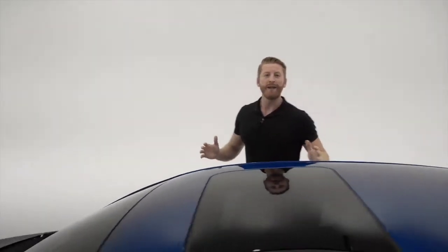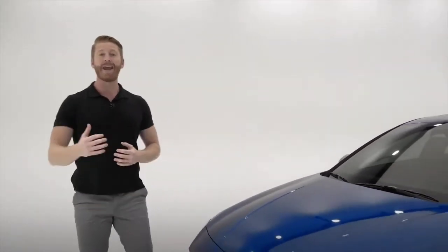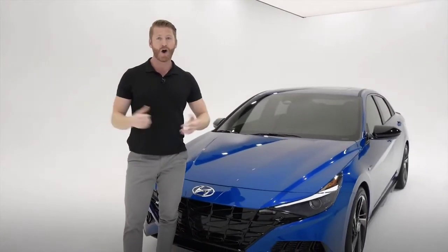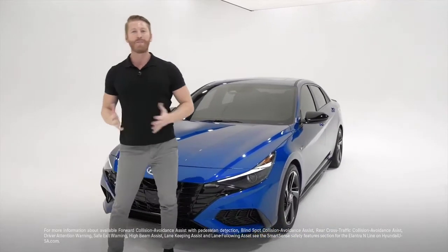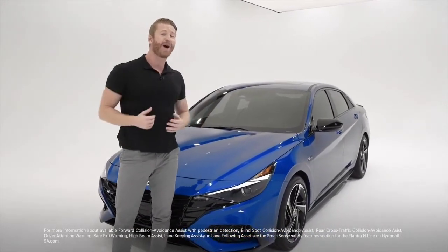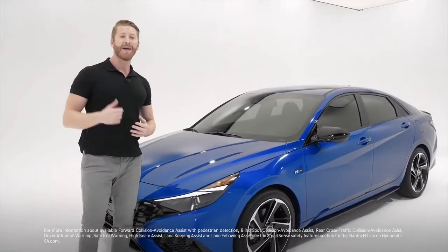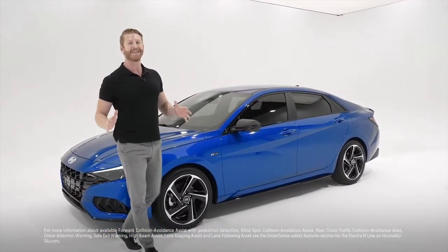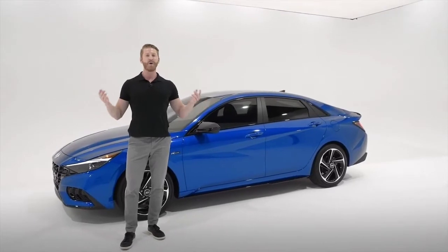When it comes to safety, the Elantra N-Line is packed with advanced Hyundai Smart Sense safety features that use cameras and sensors all around the vehicle. You're going to get forward collision avoidance assist with pedestrian detection, blind spot collision avoidance assist, rear cross-traffic collision avoidance assist, driver attention warning, safe exit warning, high beam assist, lane keeping assist, and lane following assist.